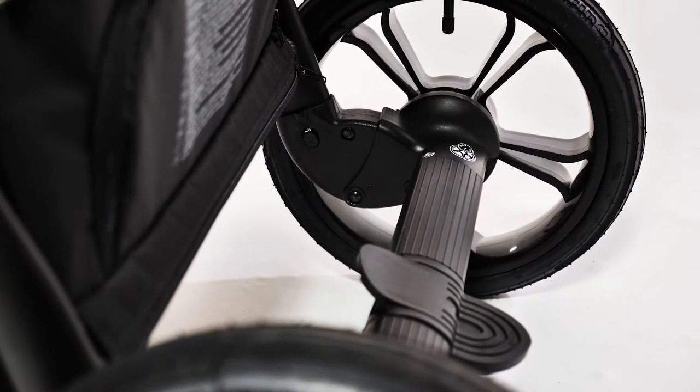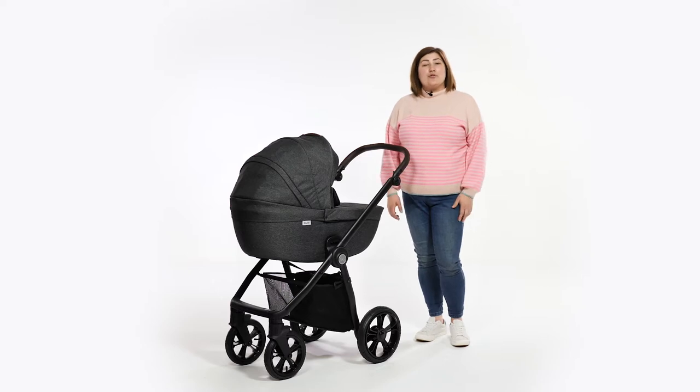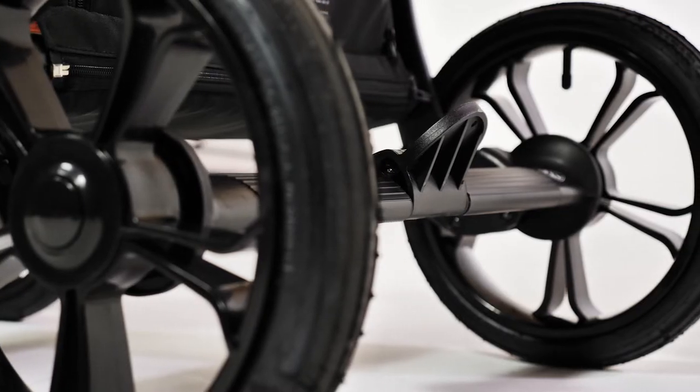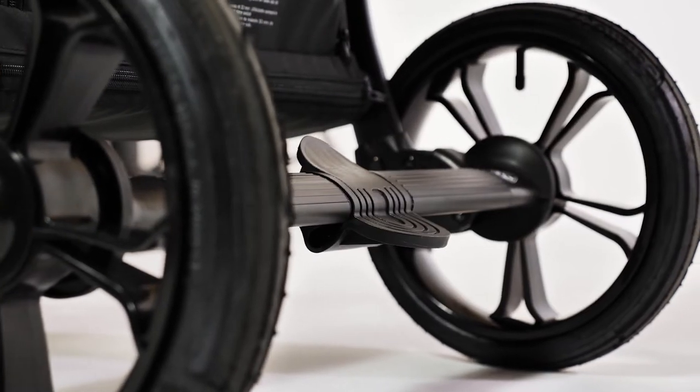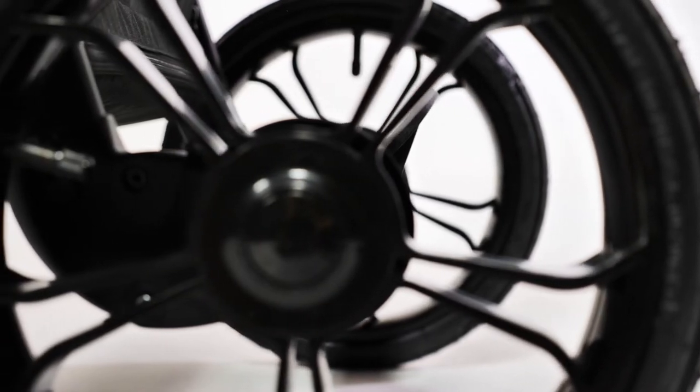It's not quite a bouncy pram — look at the classic chassis if this is what you're after — but perfect for town and country walks. The brake is located in the middle of the rear axle and is very easy to use. Use the ball of your foot to pop the brake on, and you can either use the ball of your foot to rock it forwards or your toe to flip it up to disengage the brake.